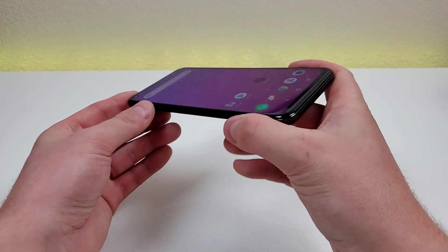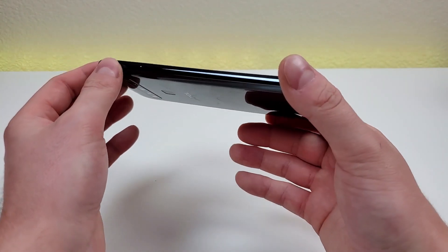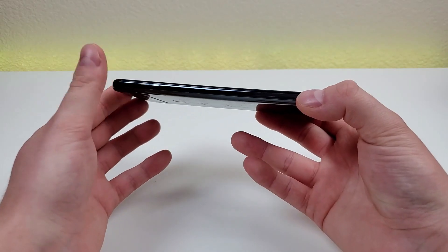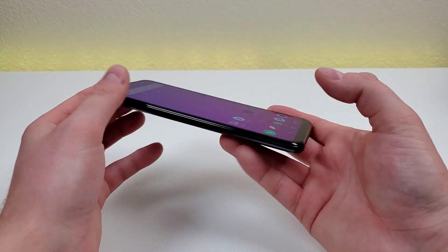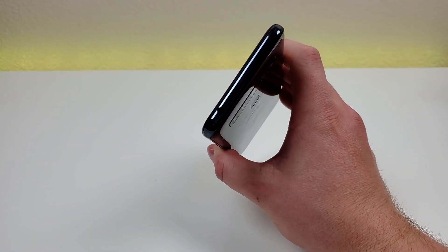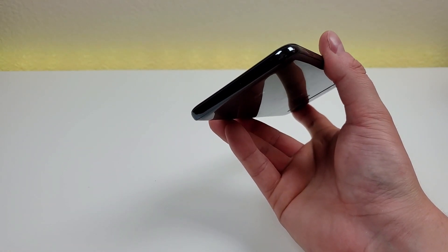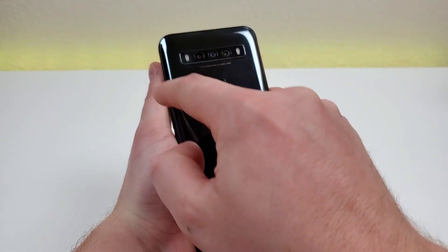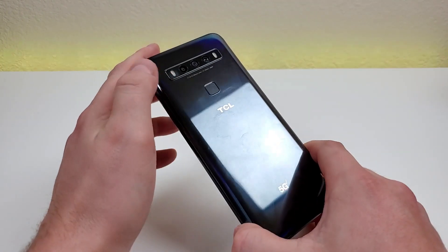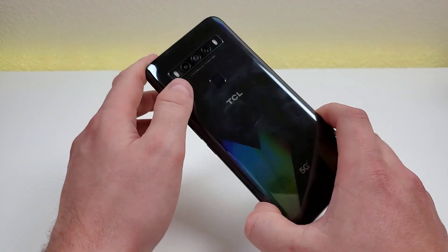The phone has a nice large display as mentioned. The body is made completely out of plastic, minus the glass display, but it feels very solid. On the left side is the microSD and SIM card slot; on the right are the power button and volume buttons; on top is the 3.5mm headphone jack and noise-cancelling microphone; on the bottom are the speaker, microphone, and USB-C port; on the back are two flashes, the camera module, fingerprint sensor, and the TCL logo. The reflective back does pick up some fingerprints, but it's a good-looking design overall.